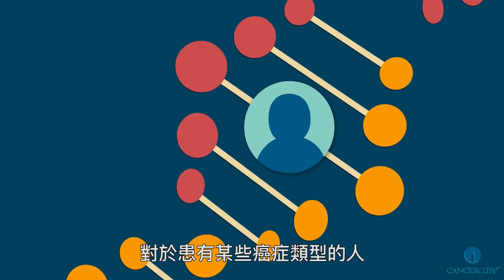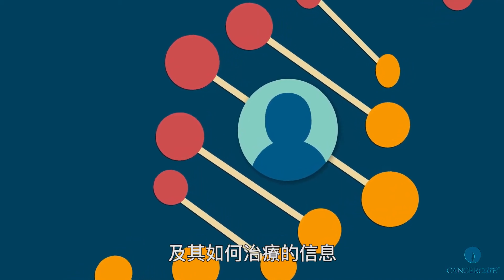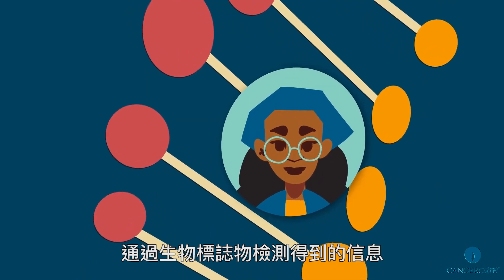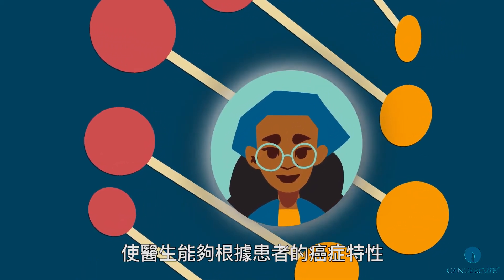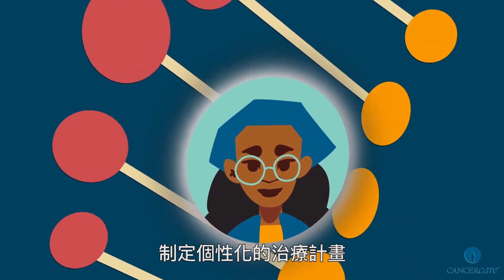For those with certain types of cancer, biomarkers may provide information about the cancer and how to treat it. The information gained from biomarker testing allows doctors to create a personalized treatment plan based on the characteristics of a person's cancer.